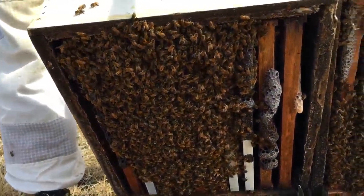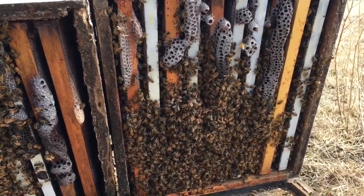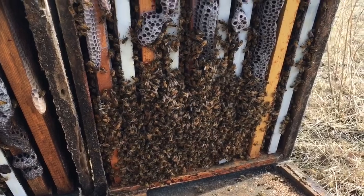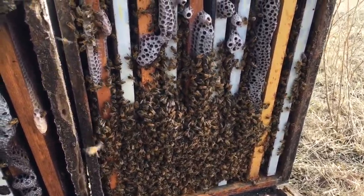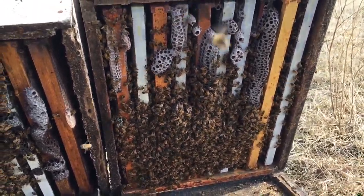This one I'm counting as a large — it's going to expand quite nicely. This one's going to take a little bit more time so I'm marking that as a medium. Good basketball-size cluster, so there's potential — these hives will grow.